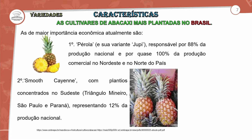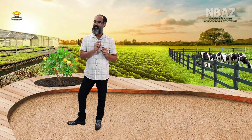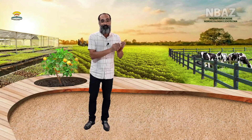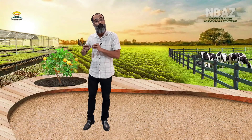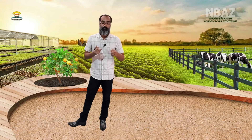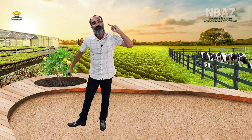Aqui na nossa região também temos todas as práticas e tratos culturais específicos para a produção da Pérola. A Pérola apresenta determinadas características que favorecem a sua produção na nossa região. Claro que devemos ficar atentos não só ao preparo do solo, mas às condições climáticas e à questão de espaçamento.